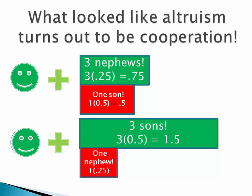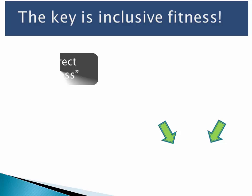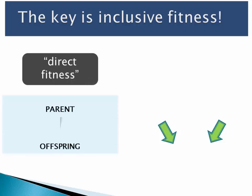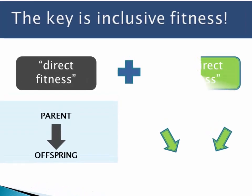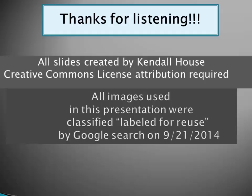Cooperation is when the act of one organism benefits the other, but also benefits that actor. So what looked like altruism turns out to be cooperation in terms of its consequences. The key to seeing that is inclusive fitness, which adds together direct fitness and indirect fitness. The key to all of this is inclusive fitness. Thank you for listening.